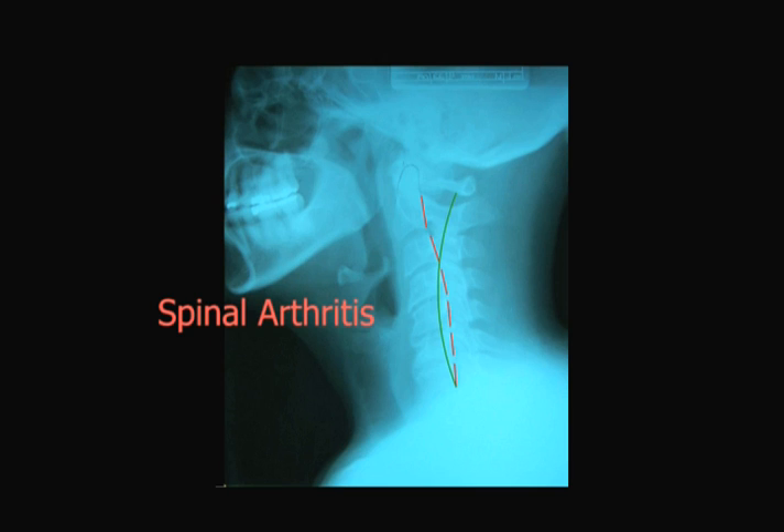It leads to chronic neck pain, decreased head and neck motion, and if it occurs in the upper neck, chronic headaches.